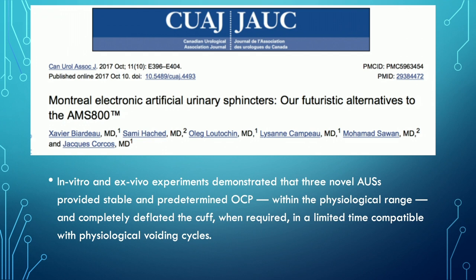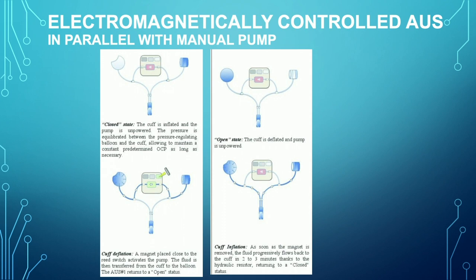There are a number of options being investigated, most of them proprietary currently. A paper published in the Journal of the Canadian Urologic Association looked at futuristic alternatives to the AMS 800. One option is an AUS with a parallel manual pump — this takes care of the fail-safe issue, allowing programming of the pressure, the time of day, deflation and inflation, but also if all else fails, there's still a scrotal pump the patient can use to deflate the device if they're stuck without their fob or cell phone.